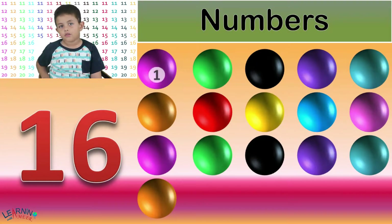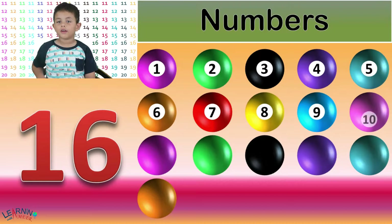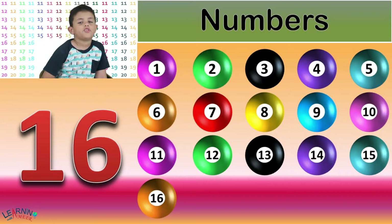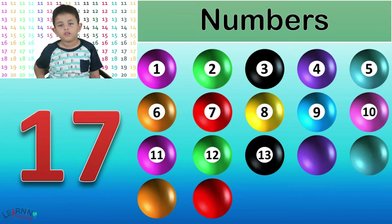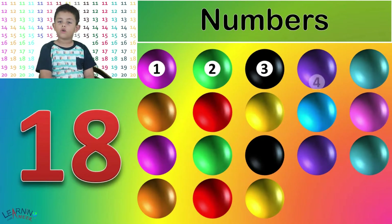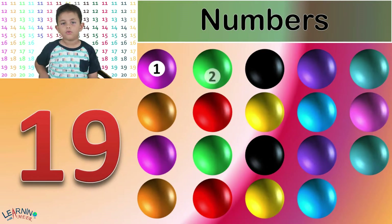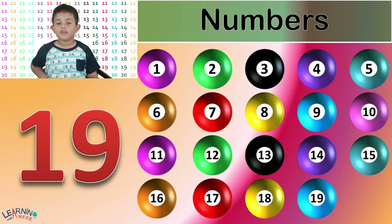Sixteen. 1, 2, 3, 4, 5, 6, 7, 8, 9, 10, 11, 12, 13, 14, 15, 16. Sixteen balls. Seventeen. Seventeen balls. Eighteen. Eighteen balls. Nineteen. Nineteen balls.